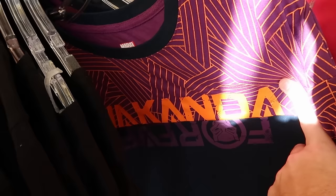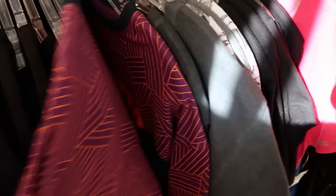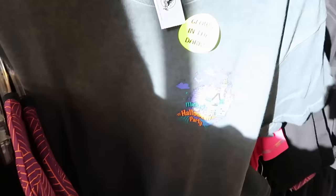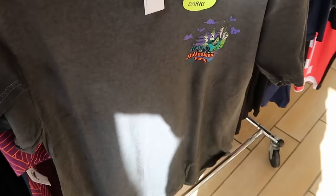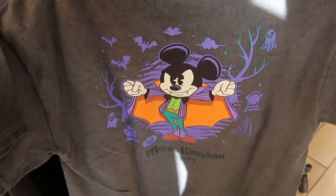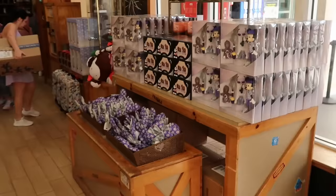On the same extra clearance rack are Black Panther Wakanda Forever t-shirts — the split-colored purple and orange one — now only $5 down from $30, in size medium only. Over here are the glow-in-the-dark Mickey's Not-So-Scary Halloween Party t-shirts with the castle, only $2.99. The backside has a big graphic of Mickey as a vampire and it says Magic Kingdom 2023.